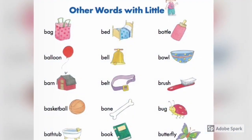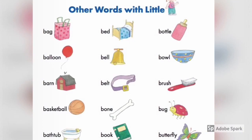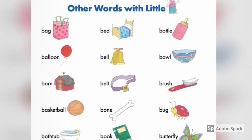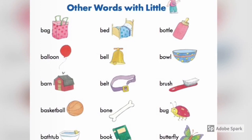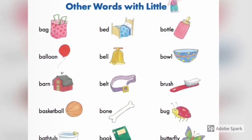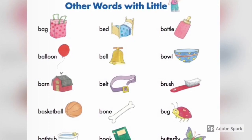Other words with little bee: bag, bed, bottle, balloon, bell, bowl, barn, belt, brush, basketball, bone, bug, bat, tub, book, butterfly.